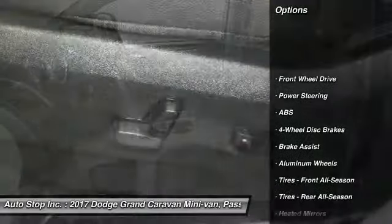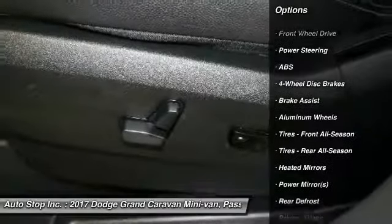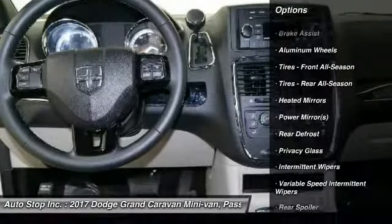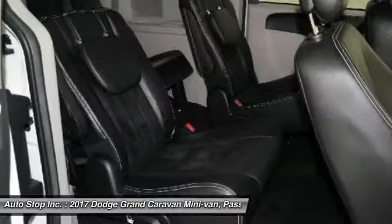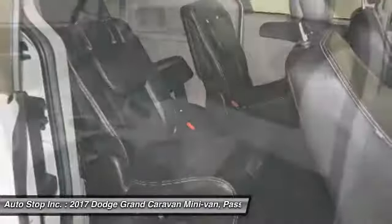Anti-lock braking system, backup camera, keyless entry, power lift gate, traction control, steering wheel audio controls, stability control, adjustable steering wheel, power steering, cruise control.